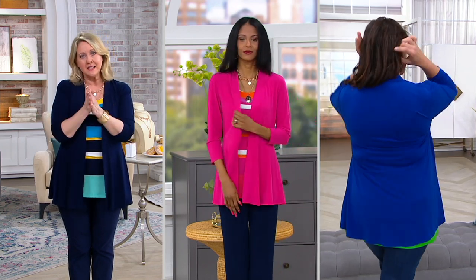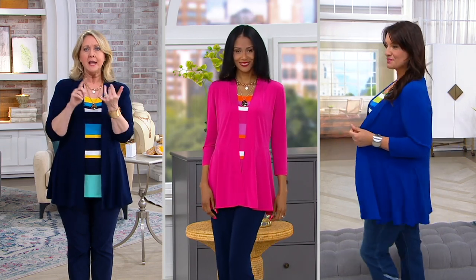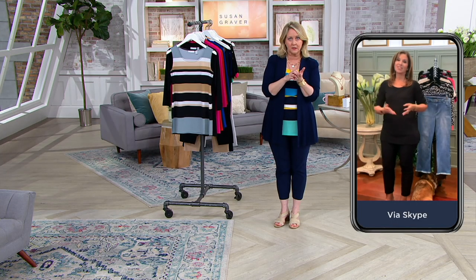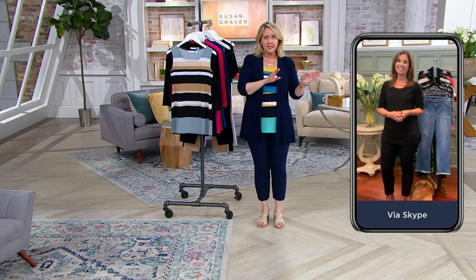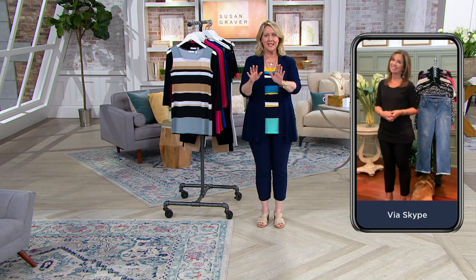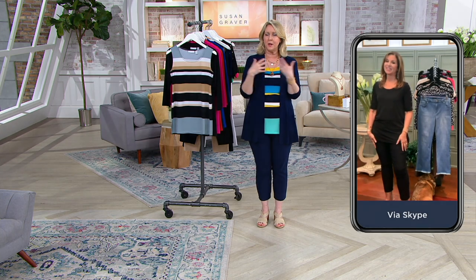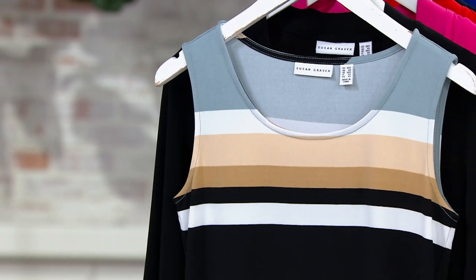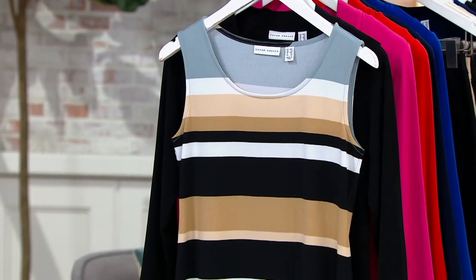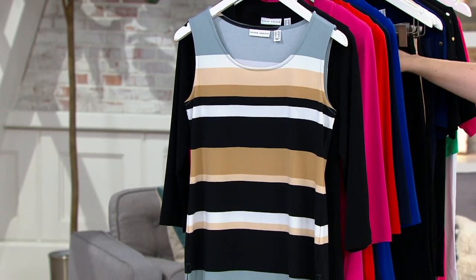At $65 and change, it's so worth it. If you think about it — a lot of the tops are $30, $35, $40, $45, and the cardigans can be anywhere from $45 to $60. You start adding that up, that's about $100 is what you'd a lot of times pay. And we are giving you both pieces for $65.84, or you can put it on five monthly easy payments of $13.17.